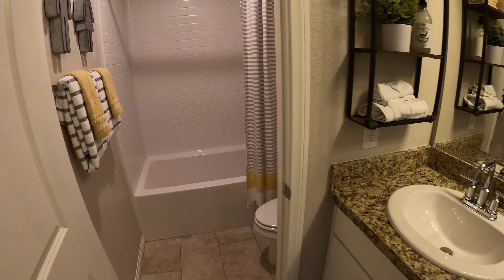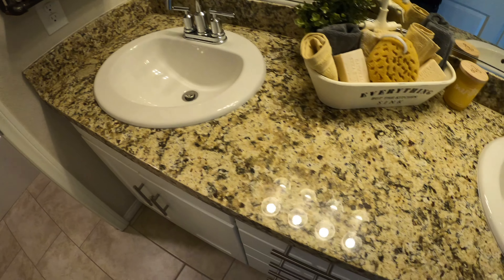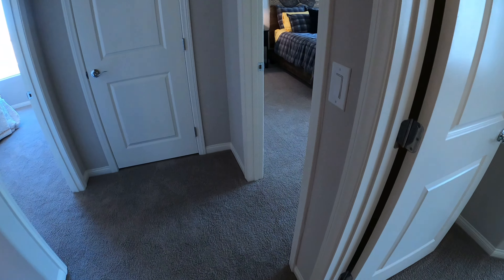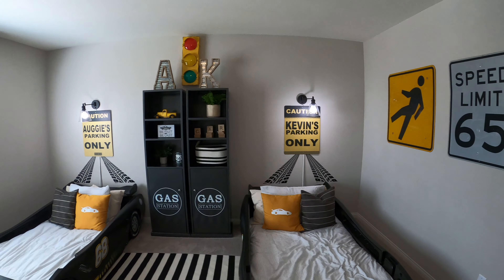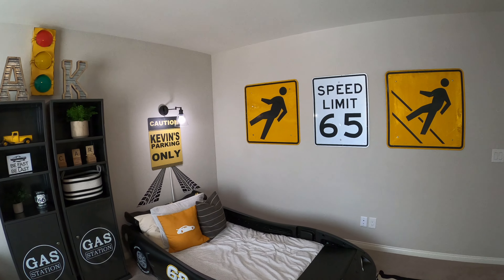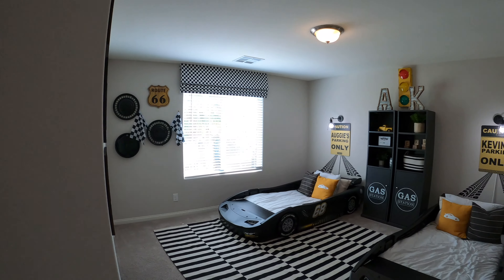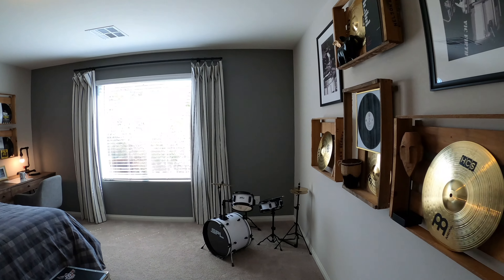Here's one little bathroom — this one has a tub. So we've got Kevin's parking and Auggie's parking. This is a cool looking bed. We've got the gas station, parking, lights — definitely a boys' room here, like a NASCAR room. And right next to the NASCAR room, we've got our drum set. Here's another bedroom.